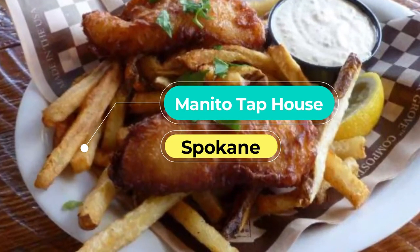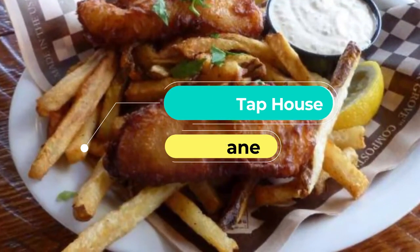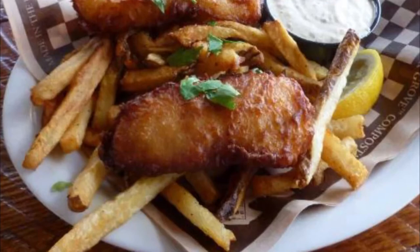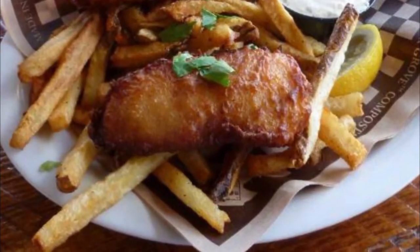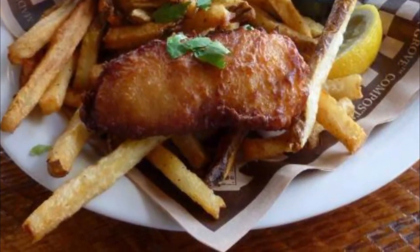Number eight: Manito Tap House. A locally owned, eco-friendly gastropub, Manito Tap House serves food made from the best ingredients. Their dishes include green chili mac and cheese, smoked cauliflower gnocchi, and the smoked gouda burger.